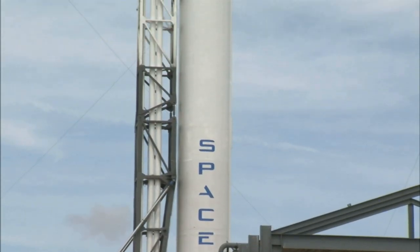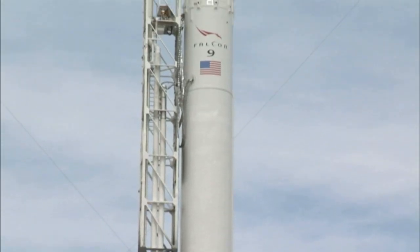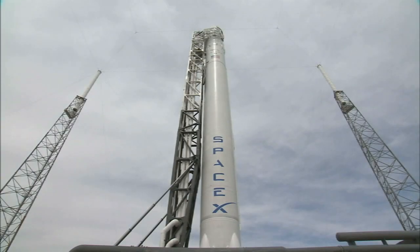This mission, called CRS-1, places nearly identical demands on the American-made Dragon and its Falcon 9 launcher.